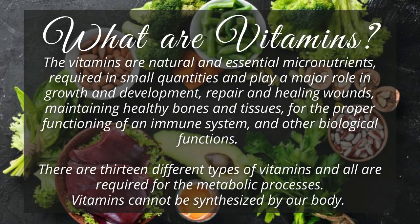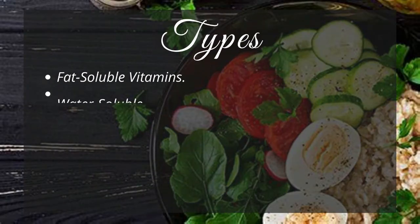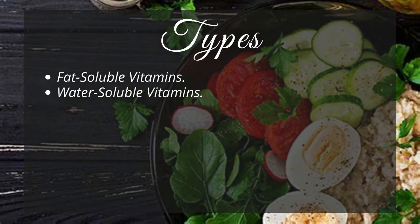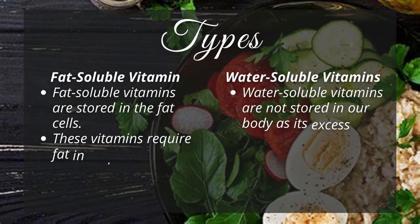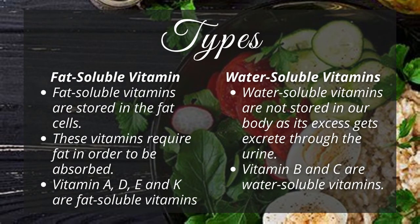Based on the solubility, vitamins have been classified into two different groups. Fat-soluble vitamins are stored in the fat cells, and as the name suggests, these vitamins require fat in order to be absorbed. Vitamin A, D, E, and K are fat-soluble vitamins.